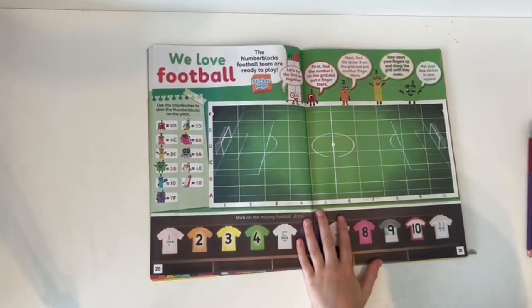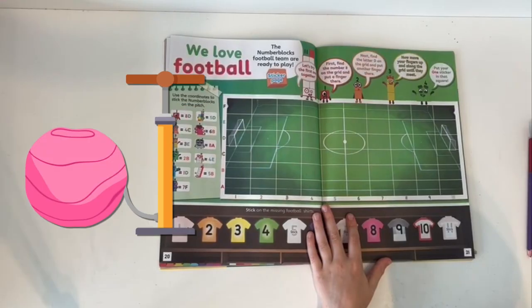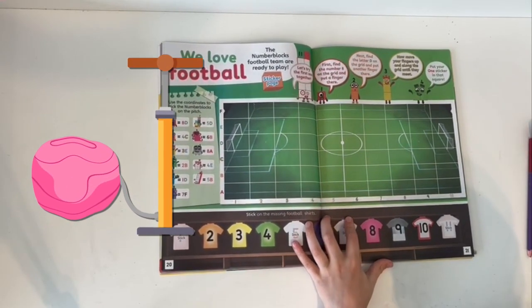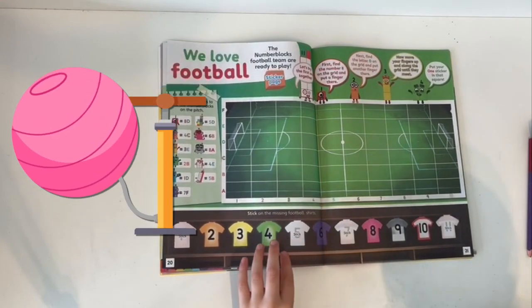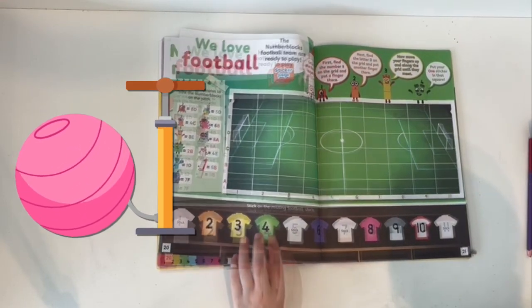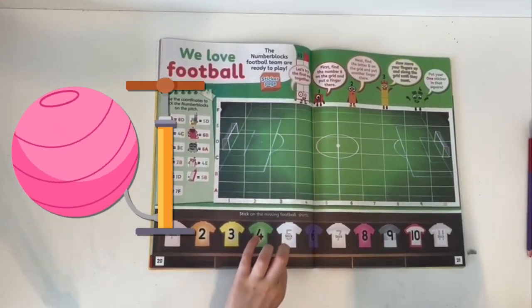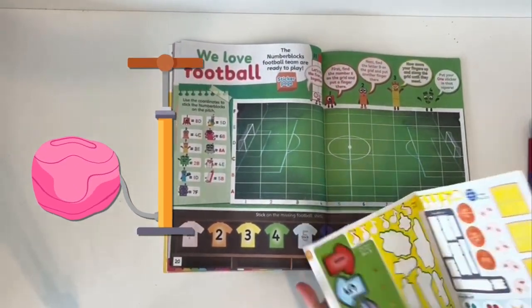We love football! The Numberblocks football teams are ready to play. Use the stickers in the middle pages to stick the Numberblocks on the pitch.